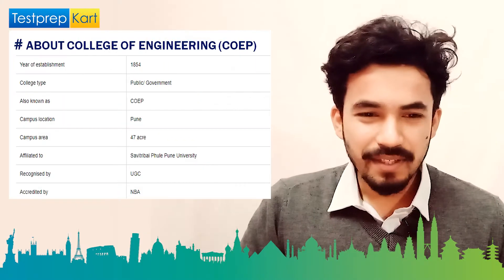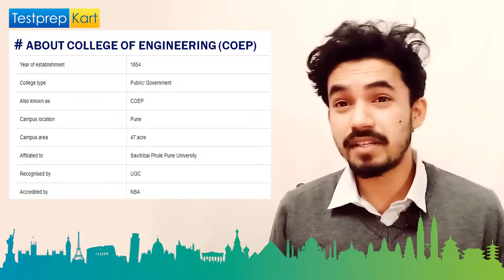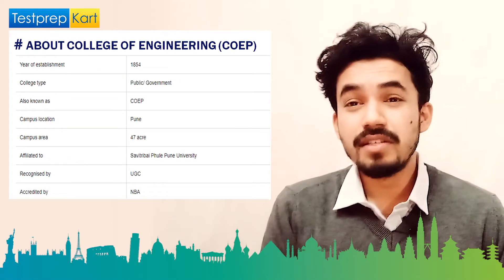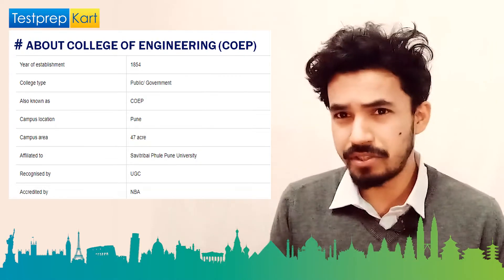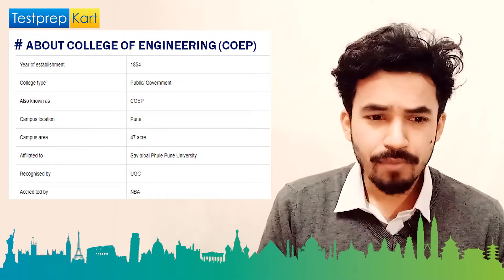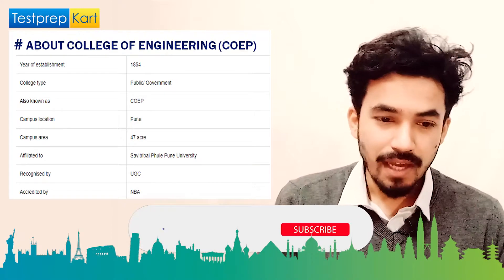Let's start with about the college. It was established in 1854 — around 167 years old. This institute was set up by the British and initially to train PWD workers, before being formed into a proper education system. The college type is government and public, popularly known as COEP.